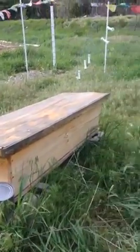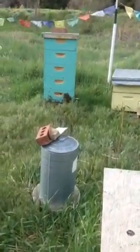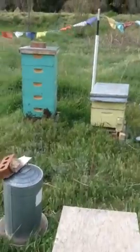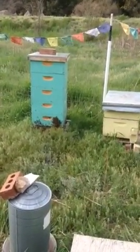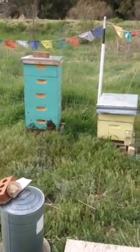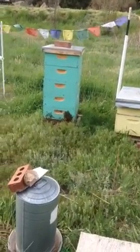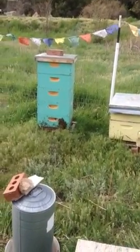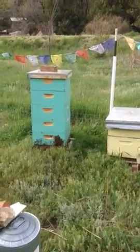And then these bees look like they may be swarming soon. Very active, all bunched up on the outside.